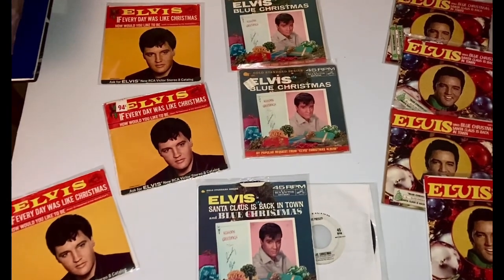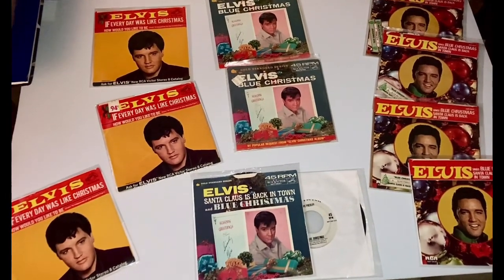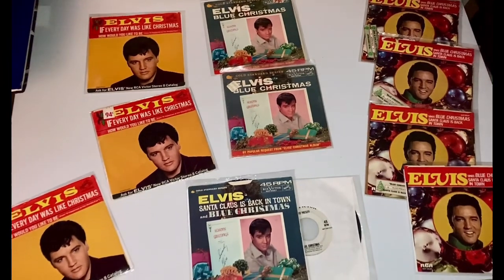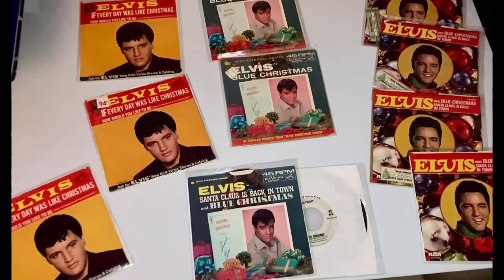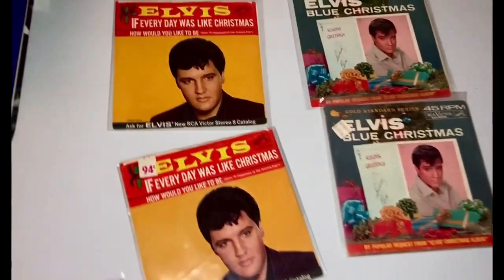Coming up next, I'm going to flip this camera around and show you some of my Elvis Presley Christmas 45s, EPs — extended plays vinyl that I've got. I think most of these have the picture sleeves. I'm going to turn this camera around and show them to you. All right, I got this camera turned around and I managed to pull a few of my Elvis 45s with picture sleeves out, just to show you guys a small representation of some of Elvis's Christmas stuff. I'll start here in no particular order.